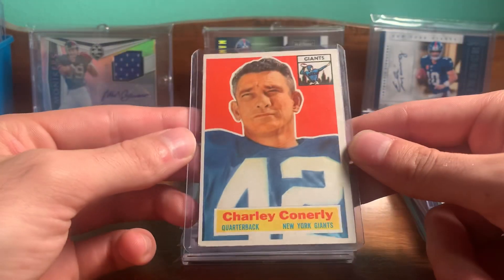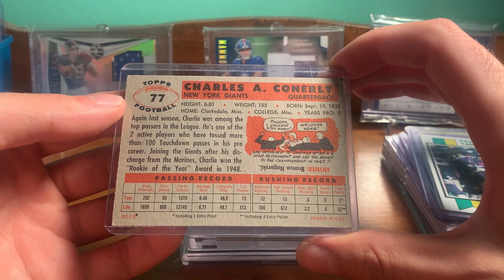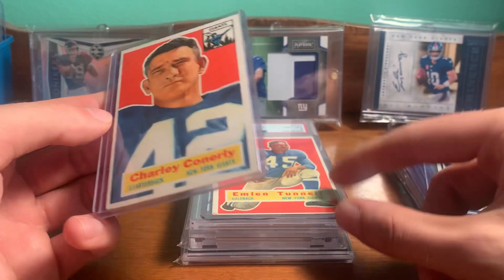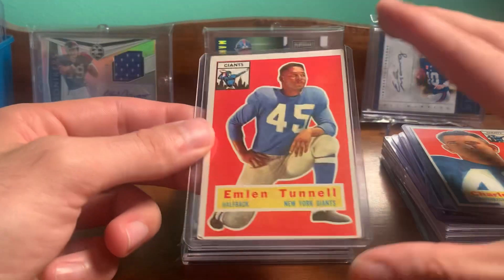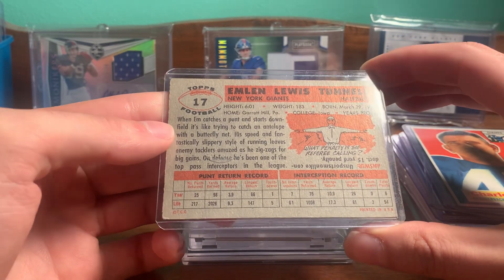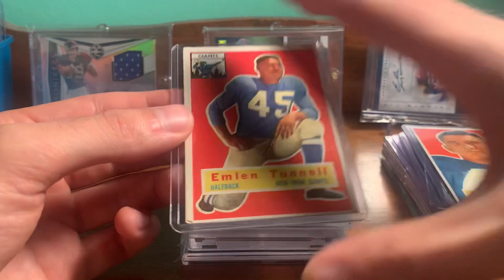And these are some nice finds — some vintage Giants. 1956. Charlie Conerly, great quarterback for the Giants. I thought these were in really nice shape. I mean, the backs are really clean. Got both, I think, for $12, which is a crazy find. Nice Conerly. And then Hall of Famer Emlen Tunnell. Another clean back on this one. A little bit of corners maybe, but still really nice cards. Those are really cool finds. Happy with those.